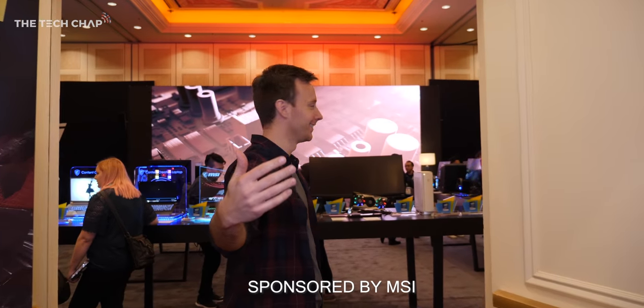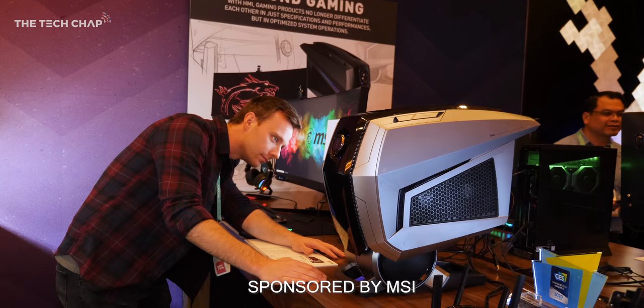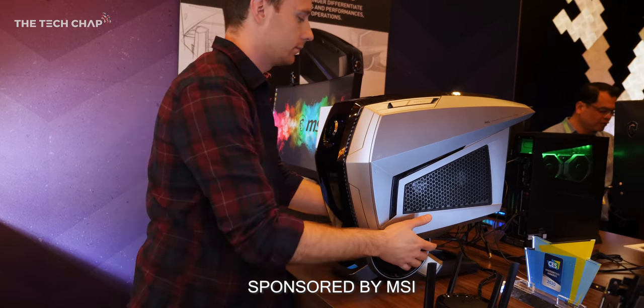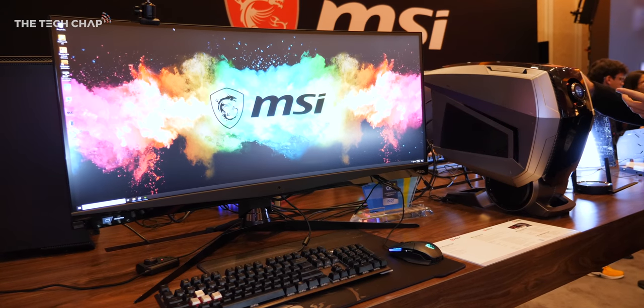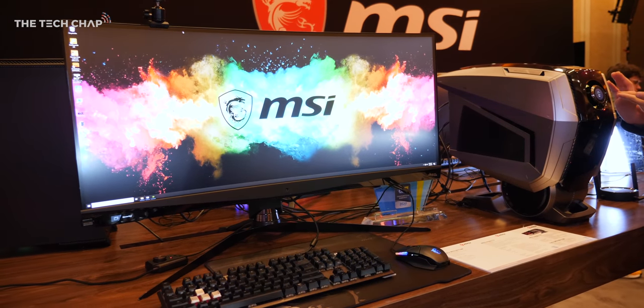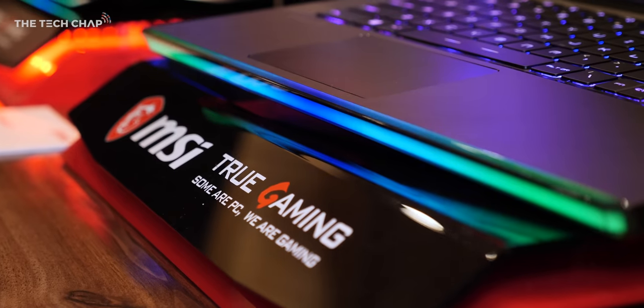Hey guys, I'm TomTheTechChap and I've been checking out MSI's new 2020 lineup of laptops, monitors, PCs, and basically just nerding out with all the cool tech. And at the end of the video, I want you to tell me in the comments below which you think is the most exciting or coolest new product.